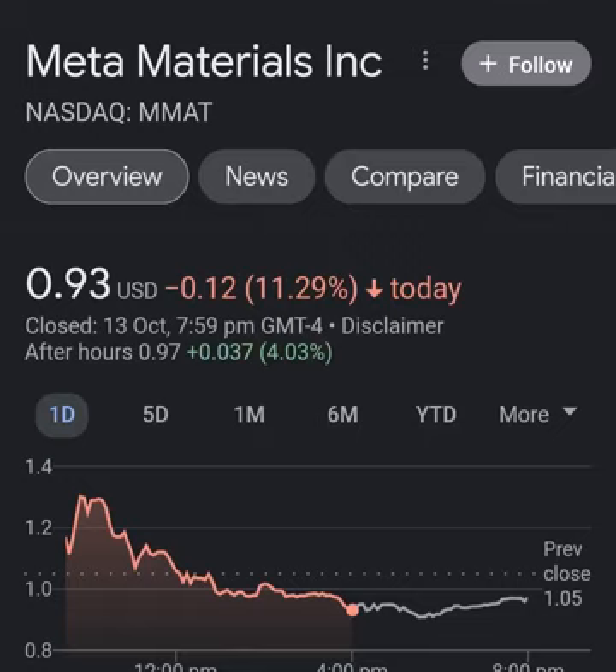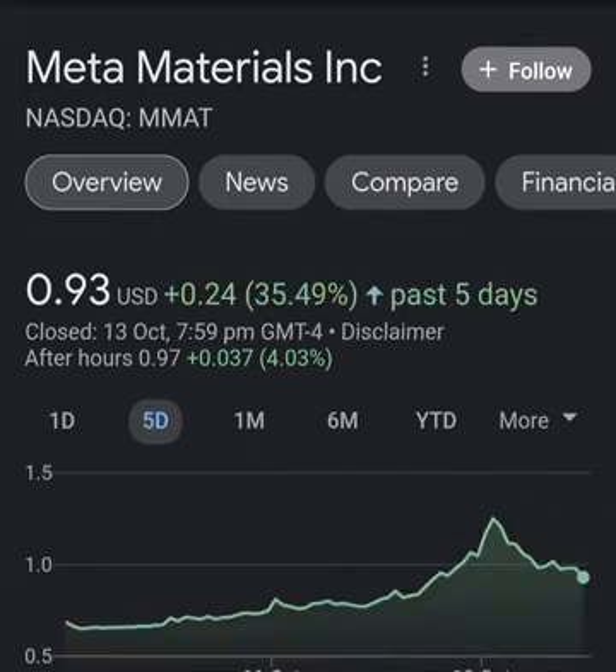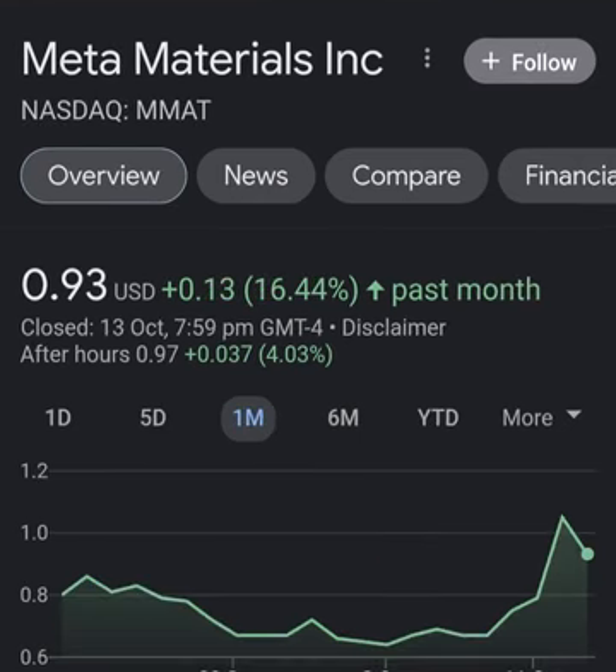Hello guys, welcome back to my YouTube channel. In this video we are going to talk about Meta Material — the ticker symbol is MMAT. I'm going to take a look at the fundamentals of this company and also the chart, just to see how this company is doing and if it's worth the risk of investing.